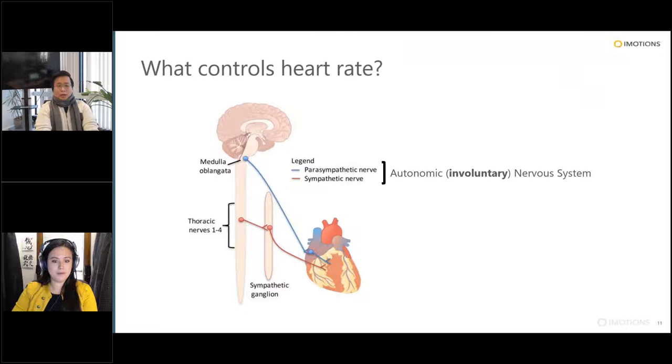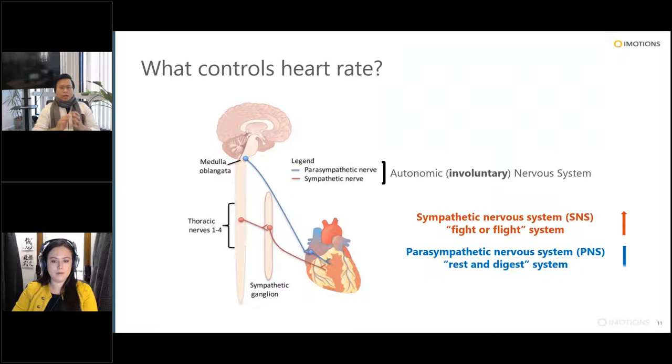Unlike the muscles Jess looks at with EMG, cardiac muscles cannot be controlled voluntarily. Heart rate is controlled by the autonomic or involuntary nervous system, which is a great way to pair with behavioral research — because you cannot control what your heart rate is doing. Collecting heart rate gives you a window into a subconscious response from participants. The sympathetic nervous system — fight or flight — increases heart rate, while the parasympathetic nervous system — rest and digest — decreases it.